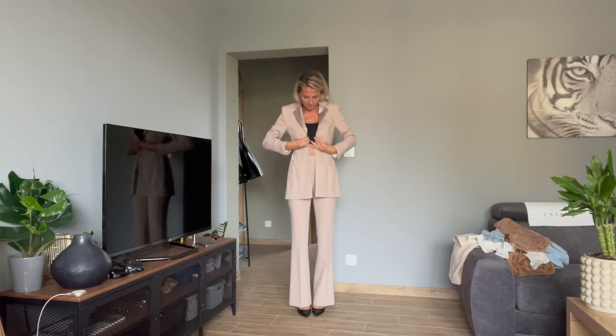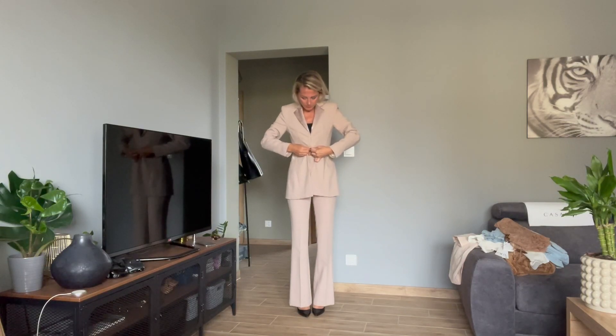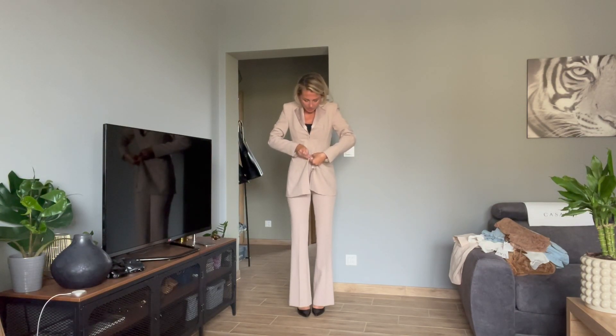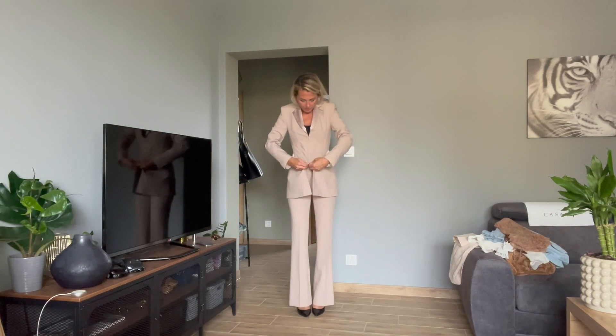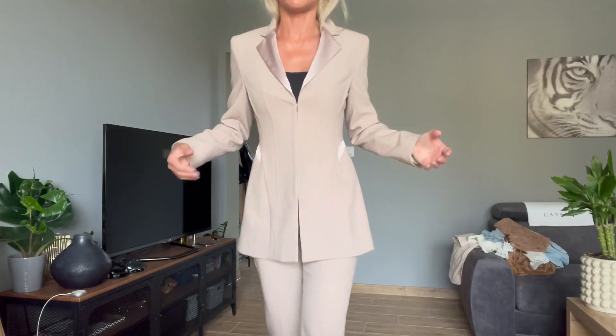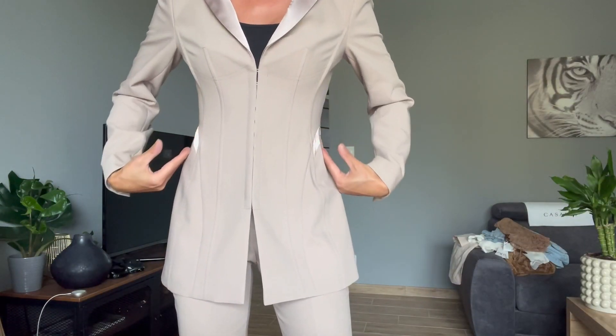I'm trying to be quick but it's not easy. Okay, so this is me in the blazer — it is just fantastic. It's long with the split and I really love the shape, it's a perfect fit for me. It looks so good, so luxurious. Any handbag — black or beige — is going to work with it.